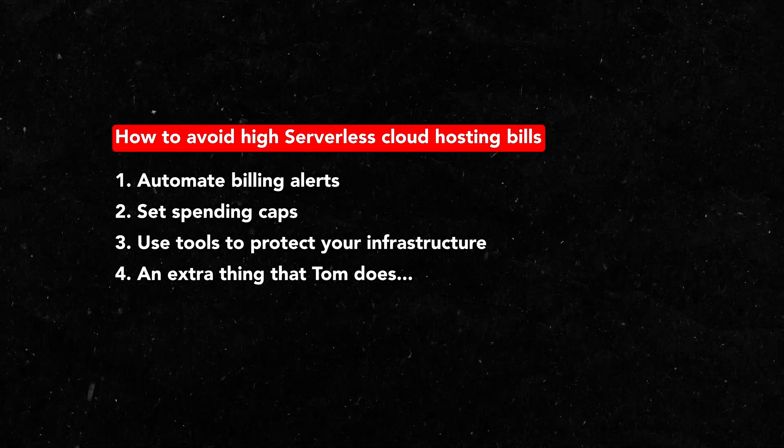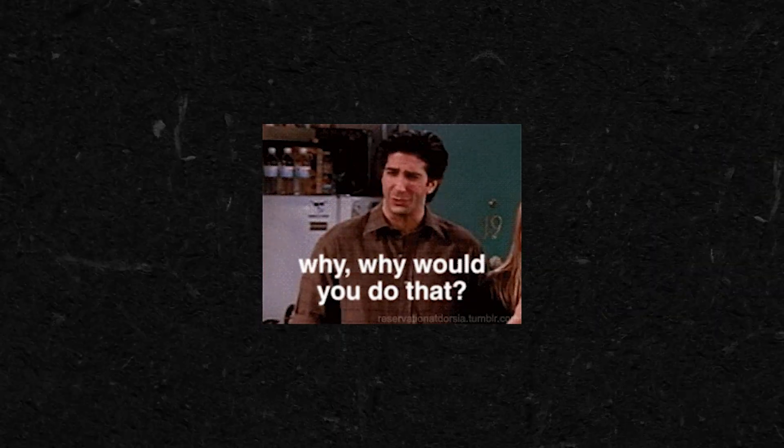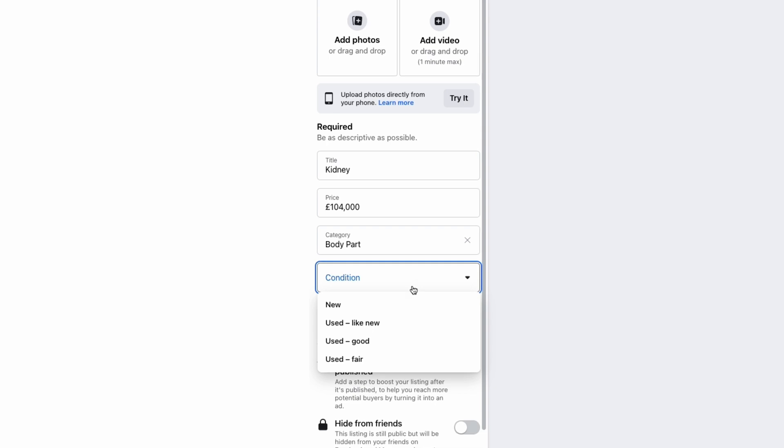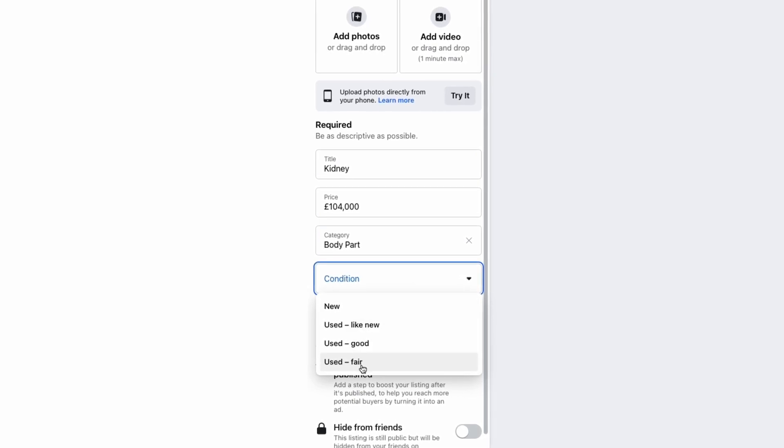Number four, you can add an intentional bottleneck. For almost all of my projects I use some kind of serverless service, however I always include some kind of bottleneck in my infrastructure for the components that are publicly accessible. Just because something can be infinitely scalable doesn't mean it needs to be. Including some kind of bottleneck at really high rates of traffic could still result in a larger than expected cloud hosting bill, but not one that's going to leave you selling your kidney on Facebook Marketplace at the end of the month.